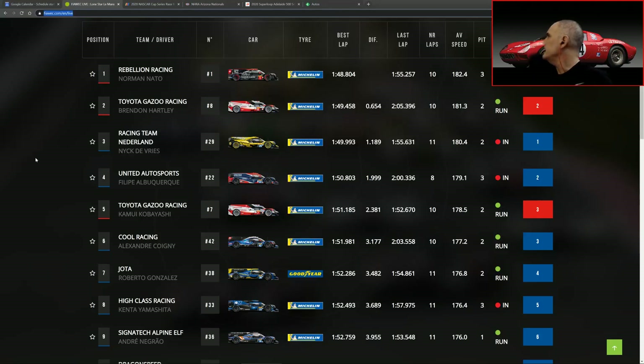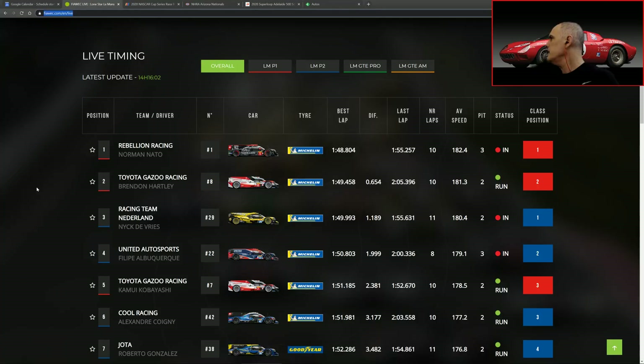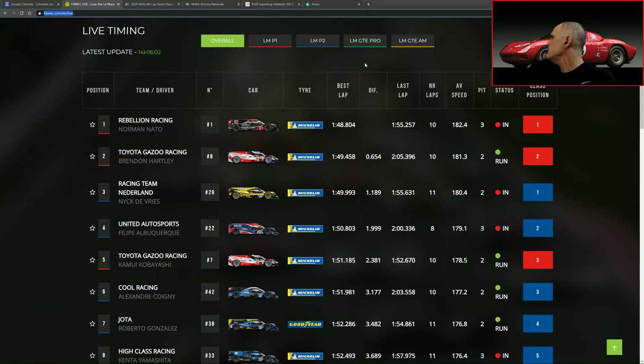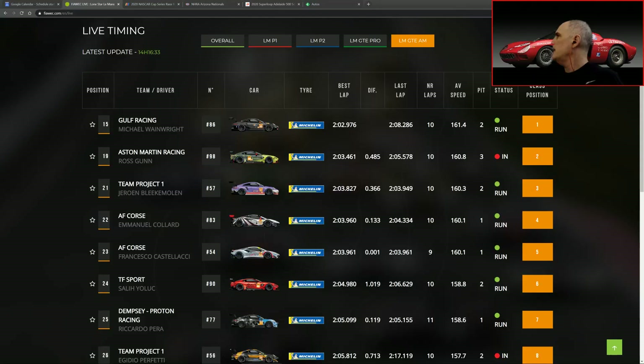That's in the LMP1. In LMP2 we have Racing Team Netherlands and United Autosports. In LM GTE Pro we have the Porsche GT Team both in first and second position, followed by two Aston Martins, then AF Corsa and Corvette Racing with Mike Rockenfeller. And then LM GTE Am with Gulf Racing and Aston Martin Racing, followed by Team Project One and AF Corsa. A lot of on-board action going on — very nice stuff.